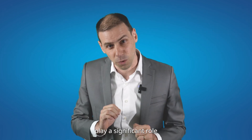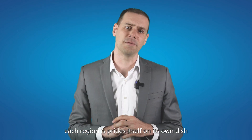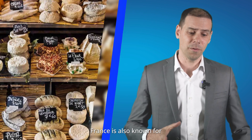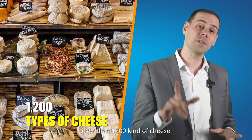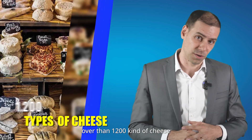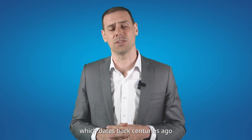Climate and geography of each region play a significant role in culinary tradition. That's why each region prides itself on its own dish. France is also known for its incredible variety of cheese — over 1,200 kinds. France has a long history of winemaking which dates back centuries.